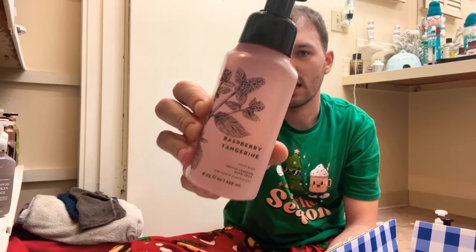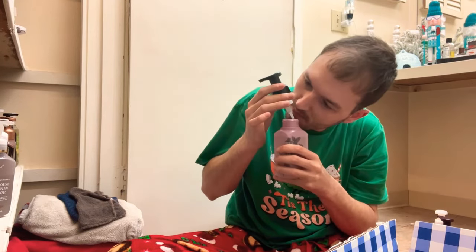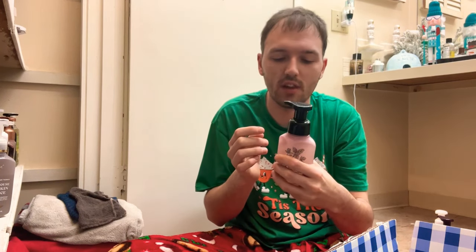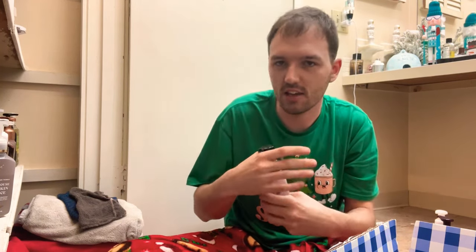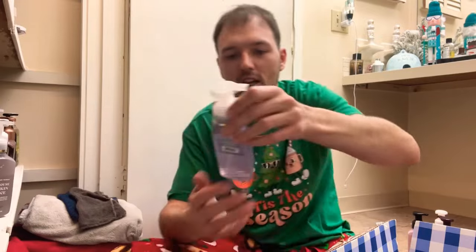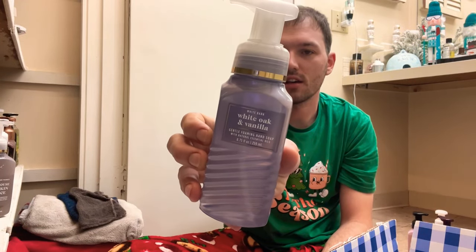Next up is Raspberry Tangerine — wild raspberry, sweet tangerine, and lemon zest. I usually tend to love this scent. Oh yeah, I absolutely love that raspberry and lemon zest together, it is so good. Raspberry Tangerine is a keeper.